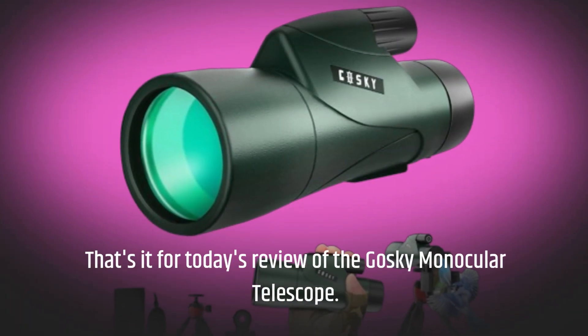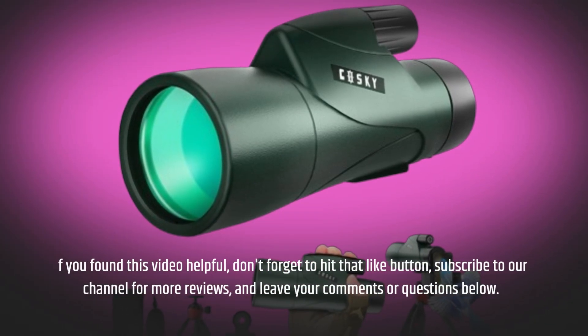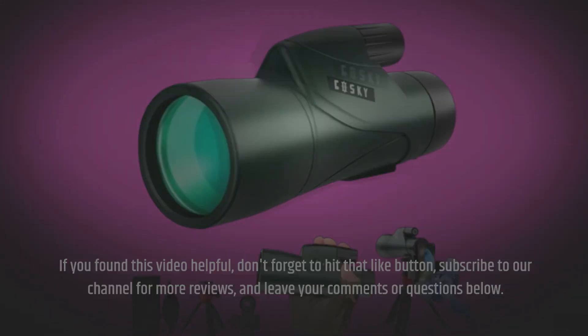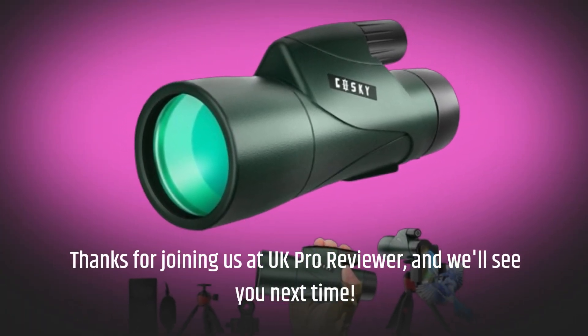That's it for today's review of the Goski Monocular Telescope. If you found this video helpful, don't forget to hit that like button, subscribe to our channel for more reviews, and leave your comments or questions below. Thanks for joining us at UK Pro Reviewer, and we'll see you next time. Bye-bye.